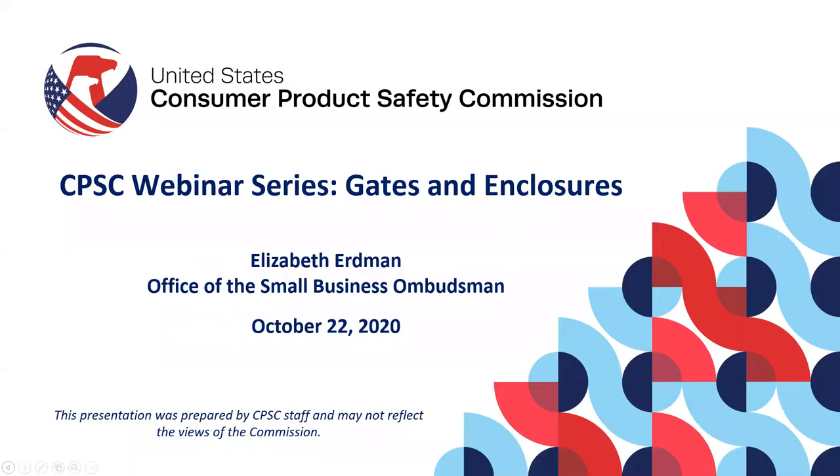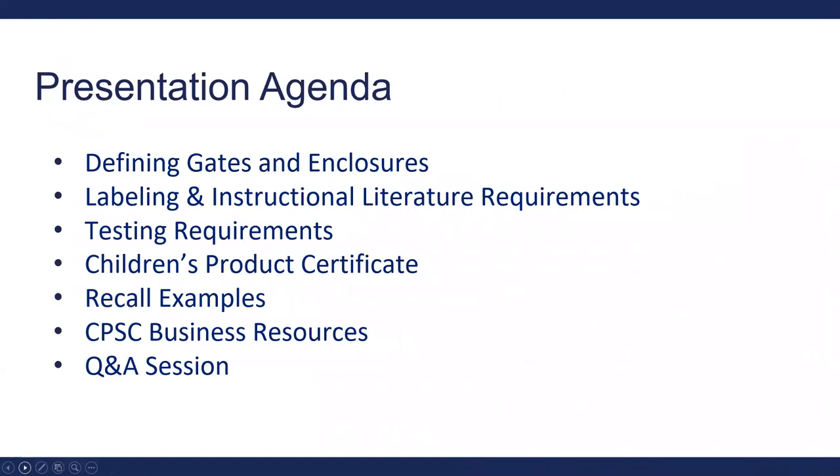I have been with the CPSC for about four years, working in the Department of Epidemiology. You may know my colleagues Shelby Mathis and Will Cusey, and we also have an intern, Grace Ellman, who has been working with us during her breaks from school. We're a small team of three to four, but we answer about 2,300 inquiries from small businesses throughout the year. We're happy to make this presentation on gates and enclosures to help businesses understand this new requirement.